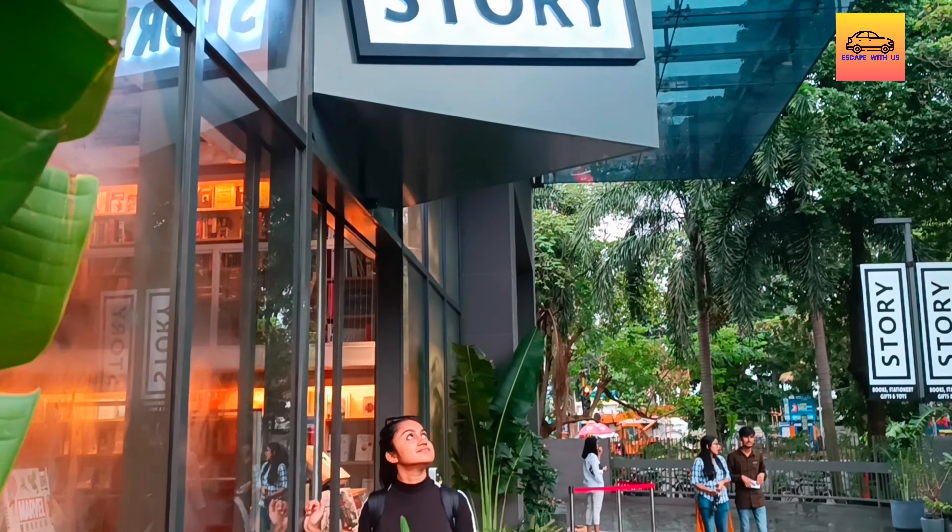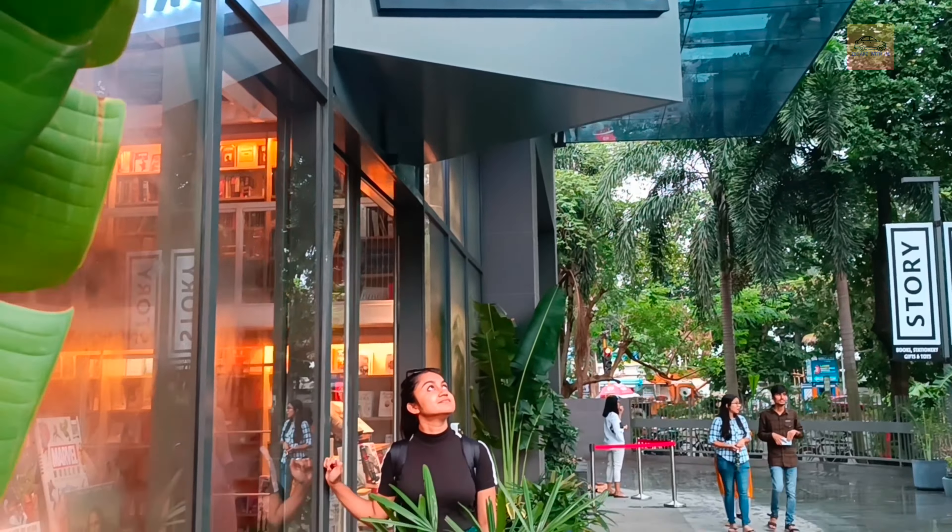Today I am going to visit Story Bookstore that has just opened in Salt Lake. It is just opposite to Salt Lake Stadium.